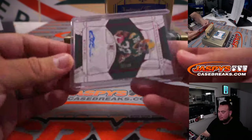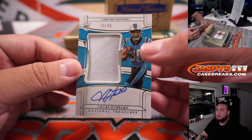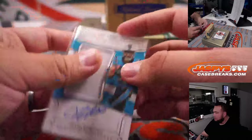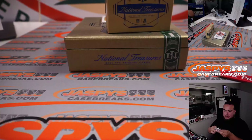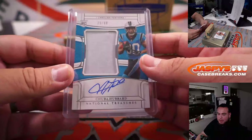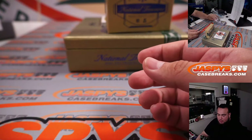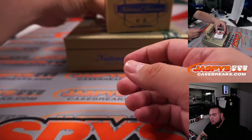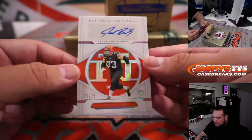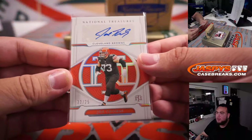Carl is spot 5. We have a true RPA of Chuba Hubbard, 25 out of 99, just a little single-color patch. Panthers, 17-team R&B spot 5 — another one for Carl. Man, Carl's getting spots 1 and 5 so far. We have Joe Thomas, 22 out of 25. Spot 2, maybe Browns — no, Mike, straight up.